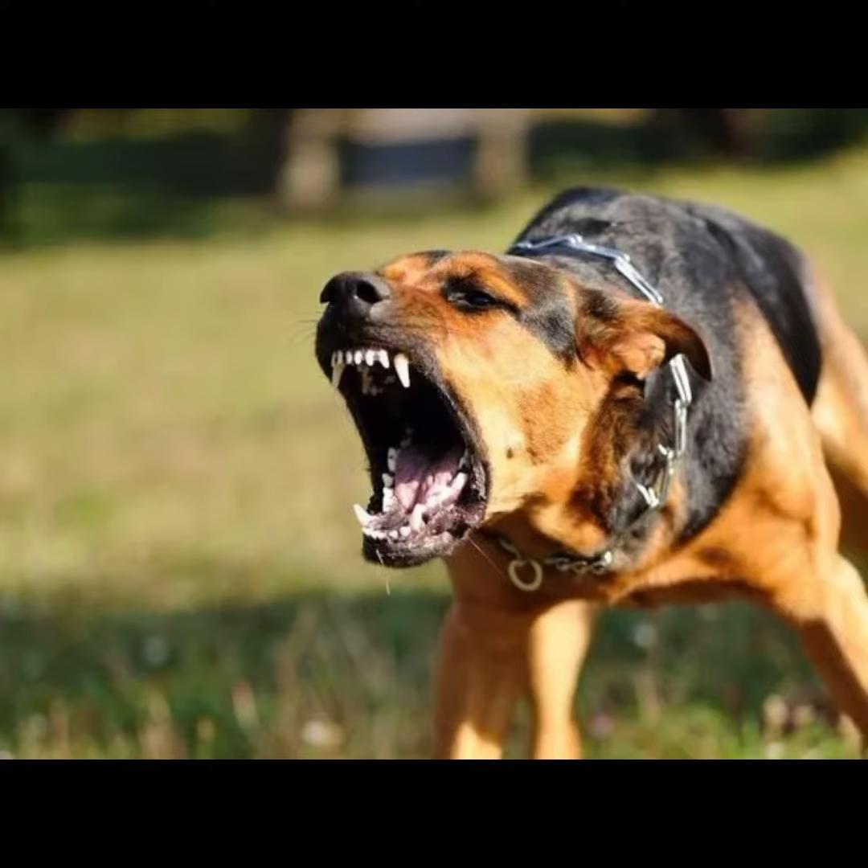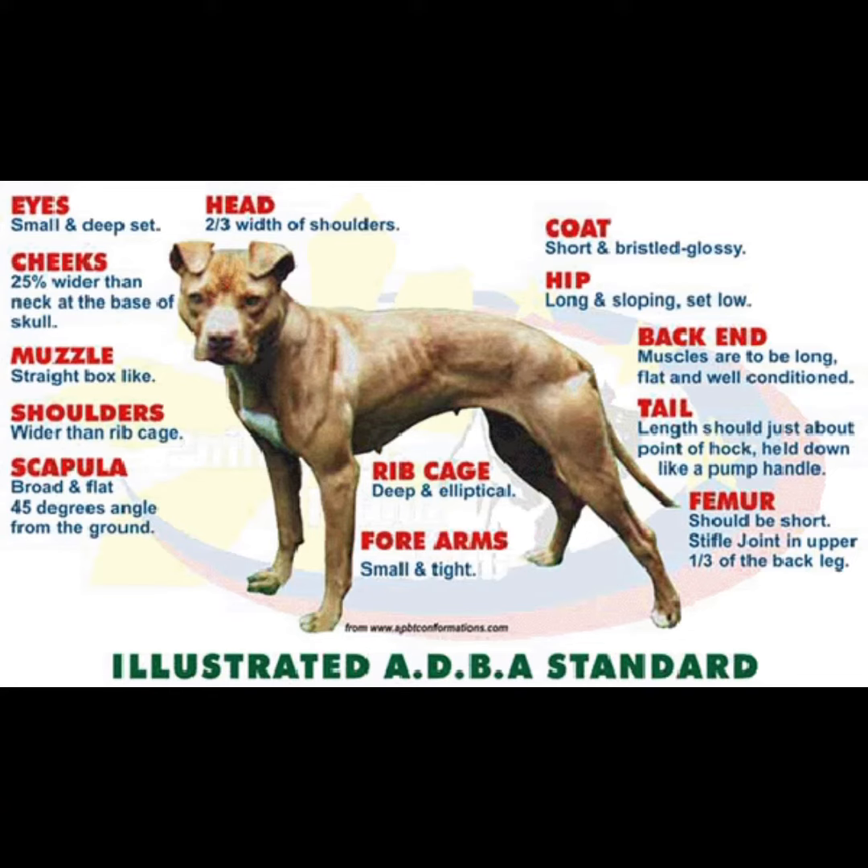They'll sell you aggressive breeds and tell you that they are nanny dogs and good for kids. They blatantly lie to you about the temperament of the dogs. A lot of backyard breeders create low quality dogs that do not match the standards of the breed.